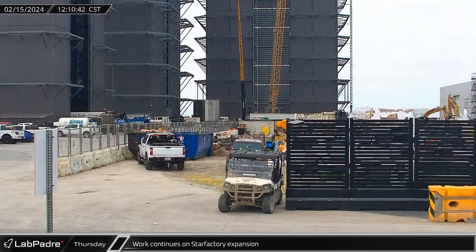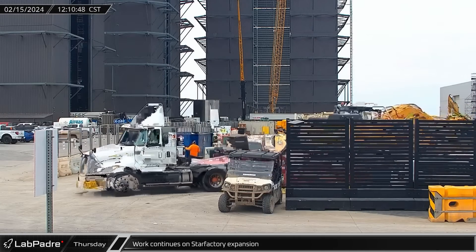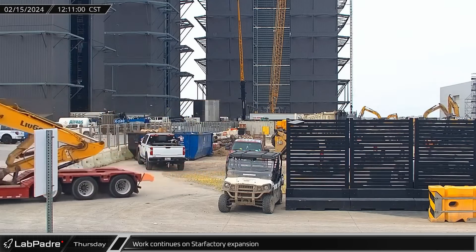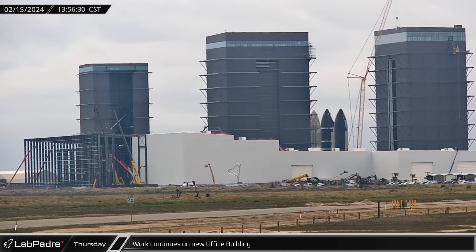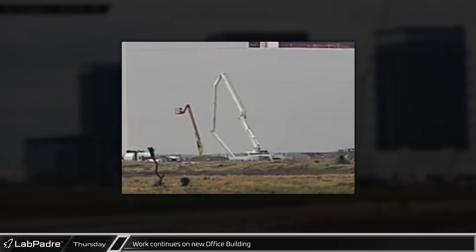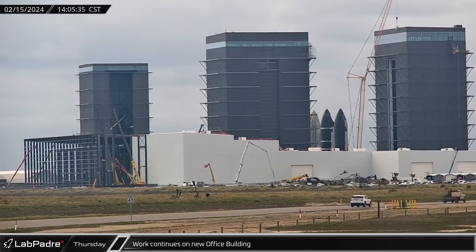An excavator was spotted leaving the Star Factory construction site, which may indicate that foundation work on the building is nearing completion. Yet again, a concrete pump truck was busy at the site of the presumed office building. With this building supposedly having five floors, the foundation will likely be fairly substantial to support the taller structure.